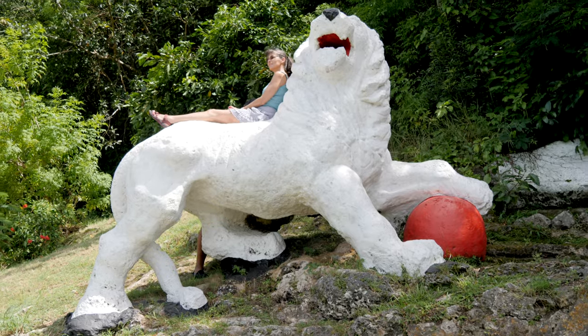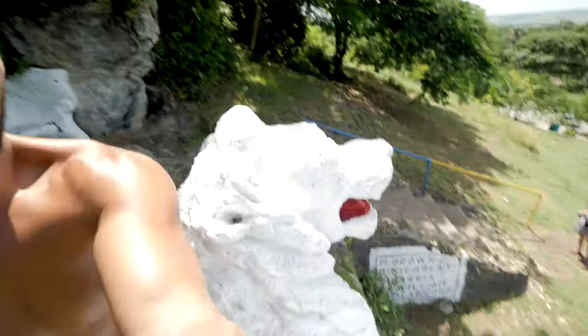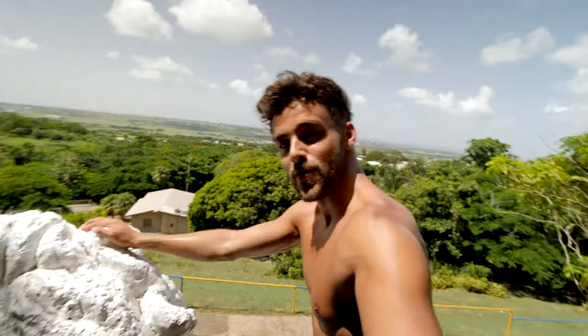If you follow the road around two minutes from Gun Hill Station you will find the Instagram spot — it's a white lion. Of course we're going to sit on it and get some footage. This is the position, this is the pose, this is your view on the lion.